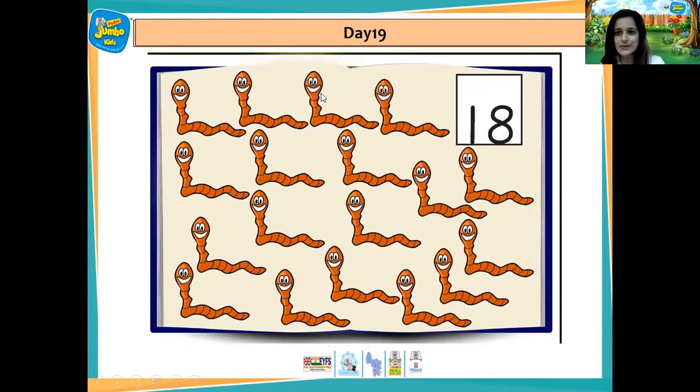And here are some earthworms as well. 1, 2, 3, 4, 5, 6, 7, 8, 9, 10, 11, 12, 13, 14, 15, 16, 17, 18.